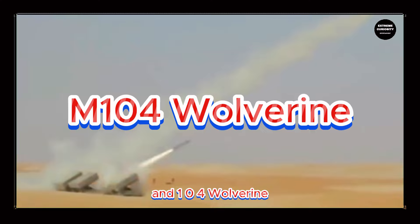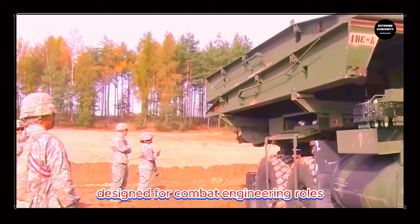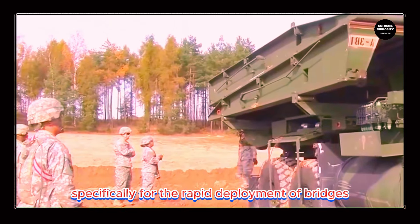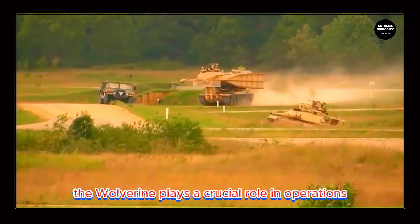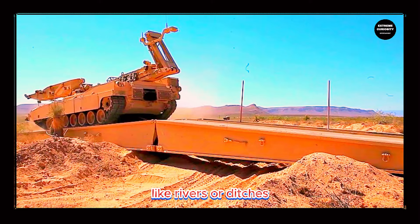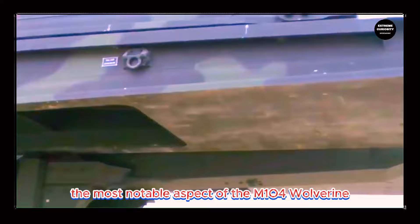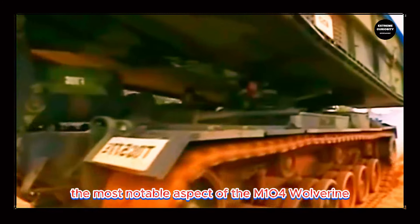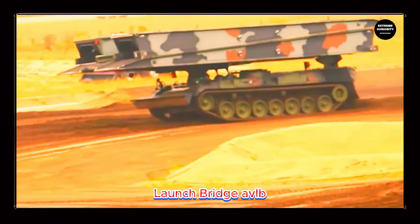The M-104 Wolverine is a highly specialized military vehicle designed for combat engineering roles, specifically for the rapid deployment of bridges. Developed and used by the United States Army, the Wolverine plays a crucial role in operations requiring quick crossing of obstacles like rivers, ditches, or other terrains impassable for conventional vehicles. The most notable aspect of the M-104 Wolverine is its foldable bridge system, known as the Armored Vehicle Launch Bridge, or AVLB.